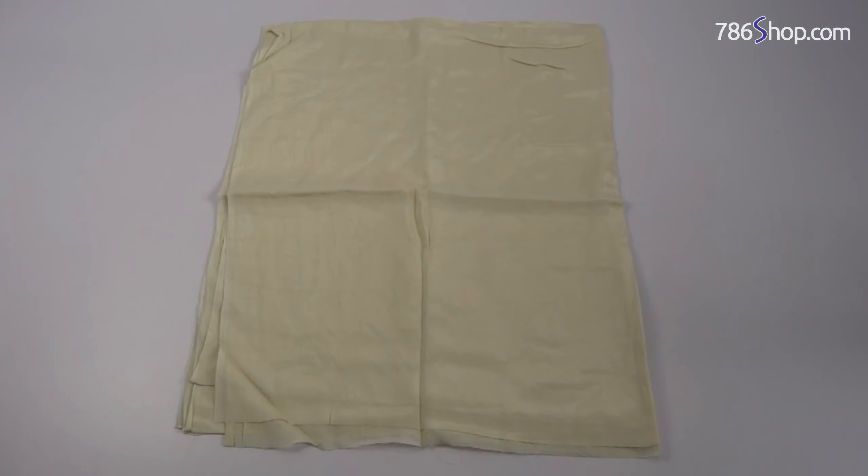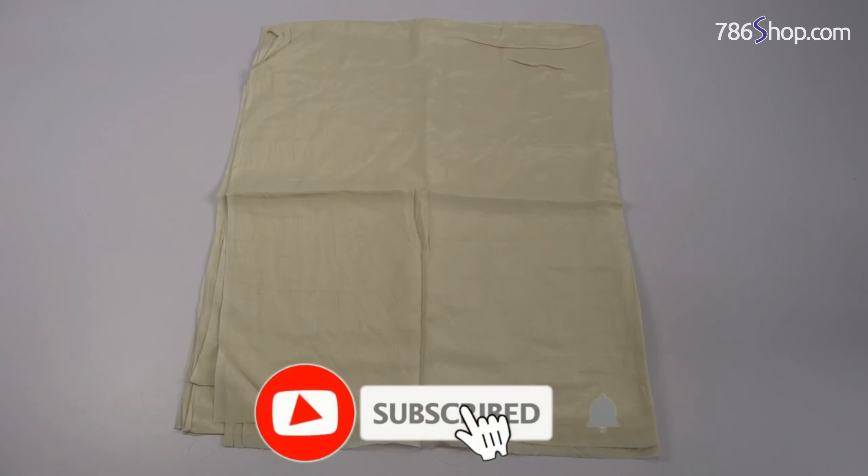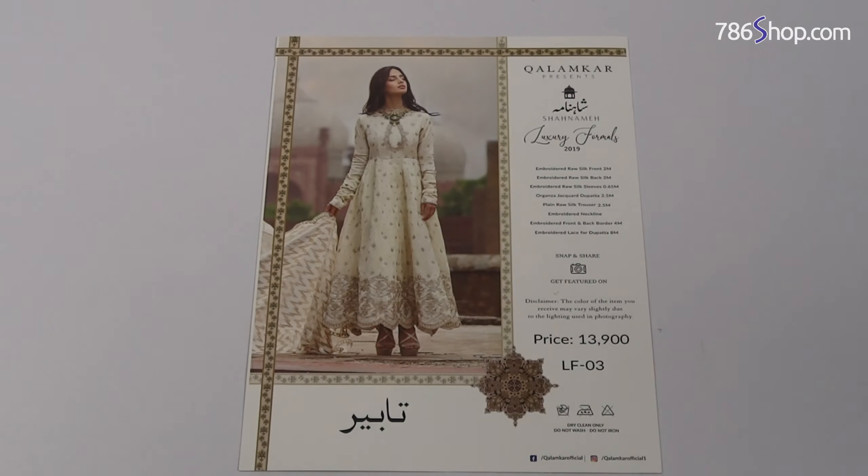This is a dyed Raw Silk Trouser. You can also choose a plain trouser, bell bottom, or other styles. Fine quality dyed Raw Silk Trouser.